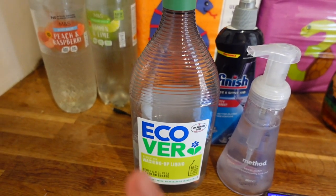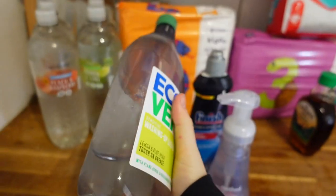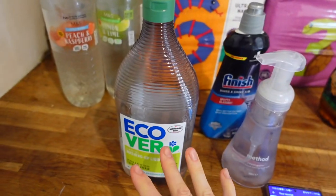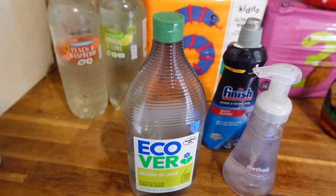I also got some washing up liquid — that was £2.80 with 20% off. I have already used some because I've just topped it up — we ran out yesterday and I needed to do a little bit of washing up quickly.